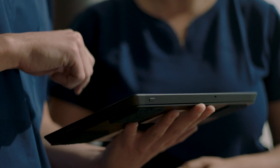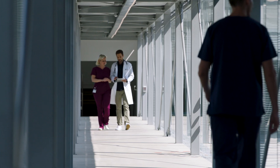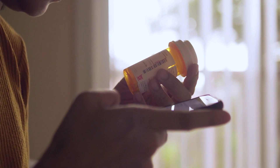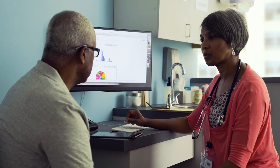When health teams integrate clinical systems and apps through Azure, they can collaborate more effectively, while best-in-class security keeps sensitive patient information safe, from the lab to the clinic.